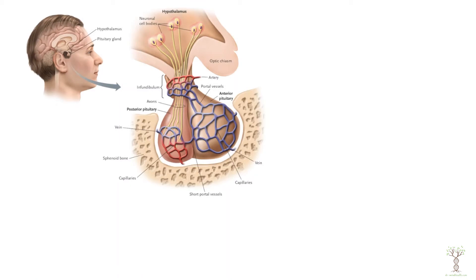The gonads are controlled by the hypothalamus and the pituitary. The hypothalamus regulates the pituitary gland by producing hormones that go into the bloodstream through this portal vessel system. When the hypothalamus makes the hormone gonadotropin releasing hormone, that will signal the anterior pituitary to produce follicle stimulating hormone and luteinizing hormone.